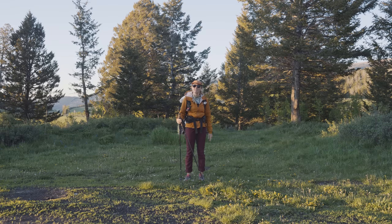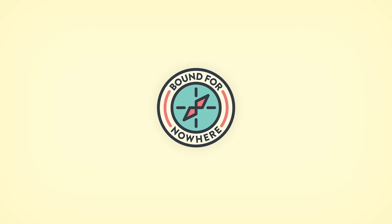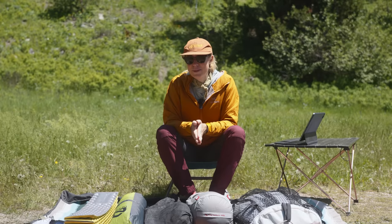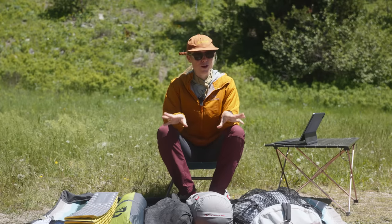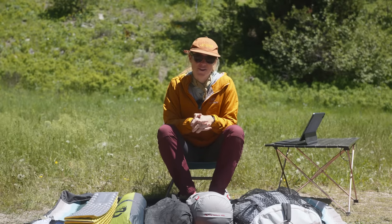Hey there, my name is Mac and in this video I'm going to be teaching you how to pack for a backpacking trip. Packing for backpacking trips used to take me hours, but now with a little bit of experience I've been able to knock it down to about 20 minutes. So today we're going to go through the whole process and hopefully I can distill a little bit of my experience and pass it along to you.